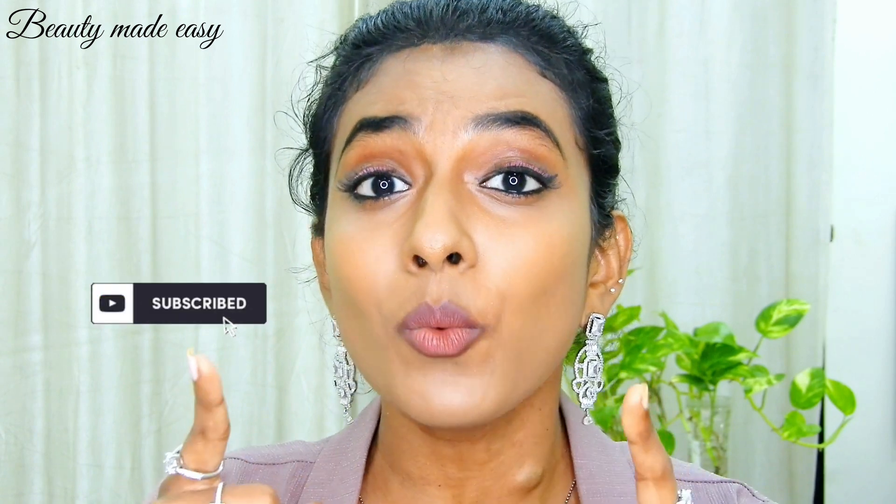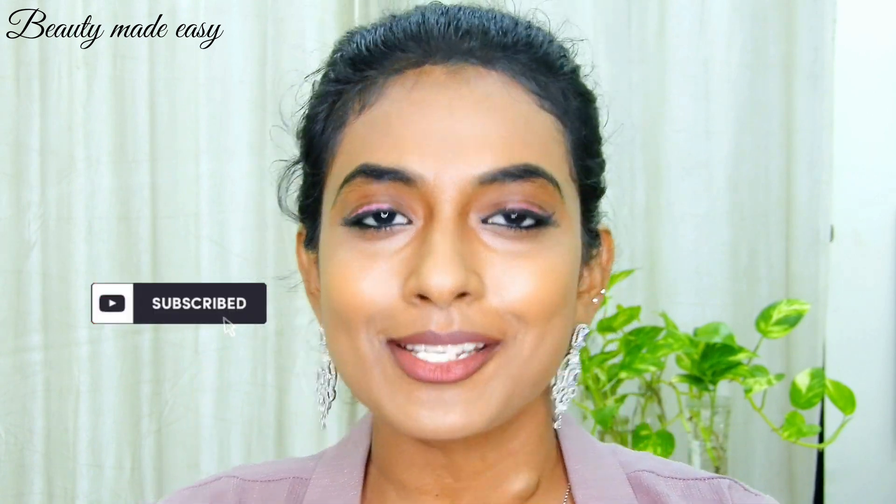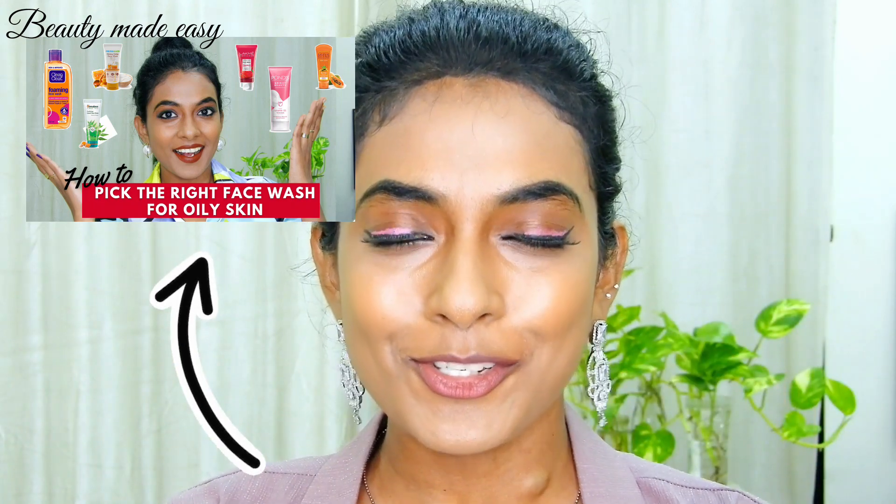Choosing the right face wash for dry skin can be an adventure. But remember beauties, when you watch Beauty Made Easy videos, skincare becomes easy. So when you are ready to buy the next face wash, follow these simple steps and find your ideal face wash for dry skin. If you want to know how to choose the ideal face wash for oily skin, I will leave the link above in the eye bar and also in the description. Do check it out.